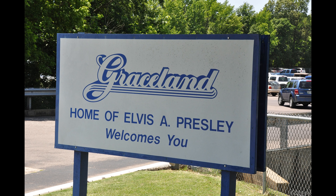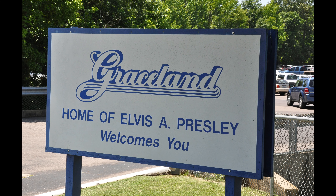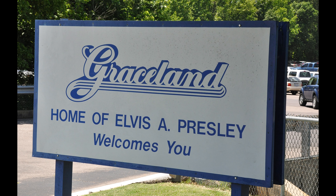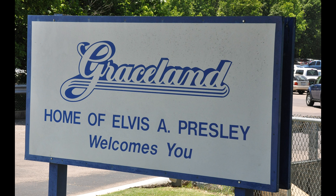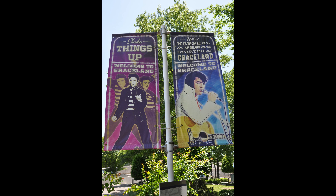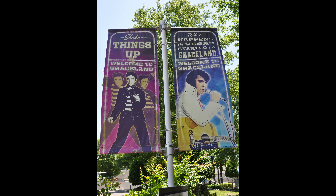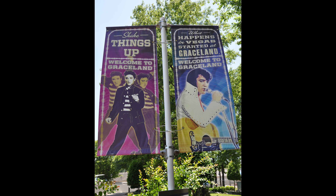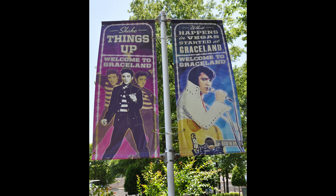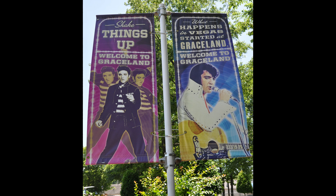A couple of things to cover right off the top: this video is all still images — I didn't record any video at Graceland, so this is just going to be a series of pictures. Some of the pictures may not be the best quality; I had only owned my Nikon D90 for about four months at this point, so I was still figuring out how to use it. The technology almost 13 years ago wasn't as good as today, and my skills certainly weren't either.